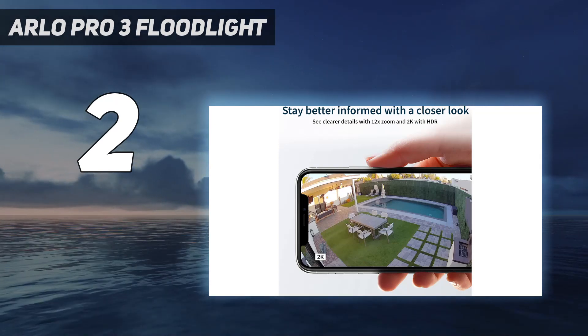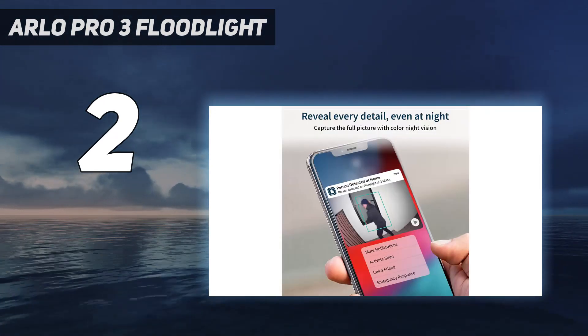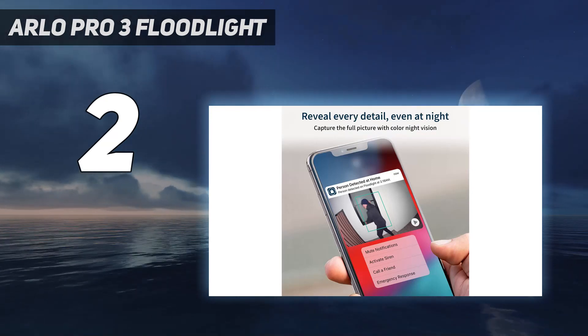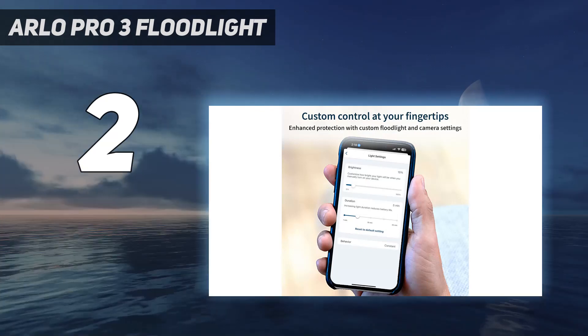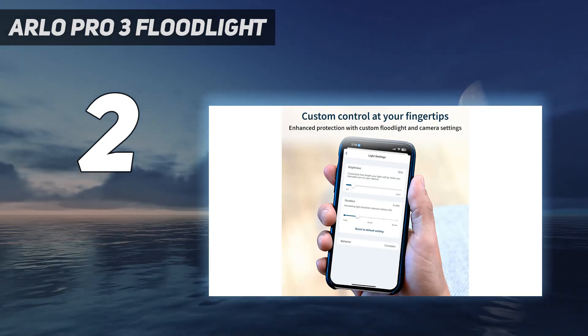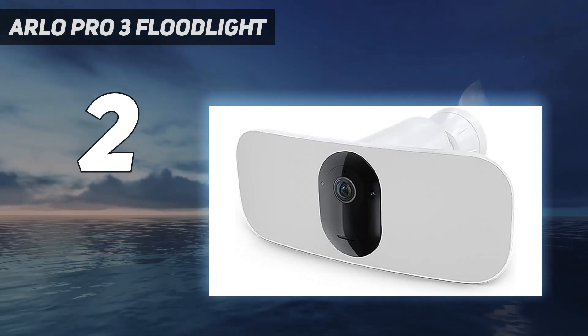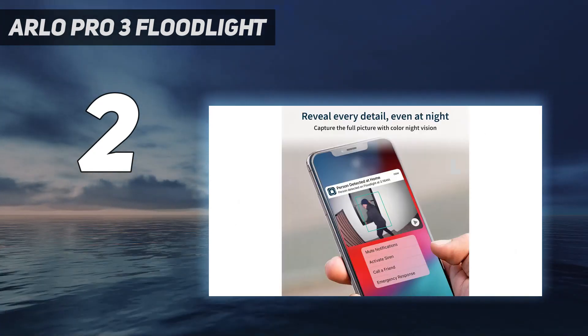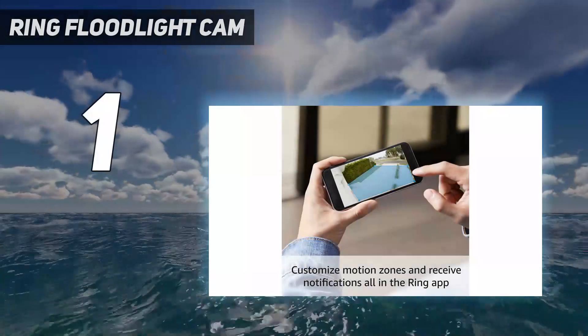The camera will connect to Arlo's base station, which offers local video storage without a subscription. You'll also need the base station to connect the camera to Apple's HomeKit — a nice option to have given how frequently HomeKit is overlooked, but it does come at a price. The Arlo app is available for iOS and Android.